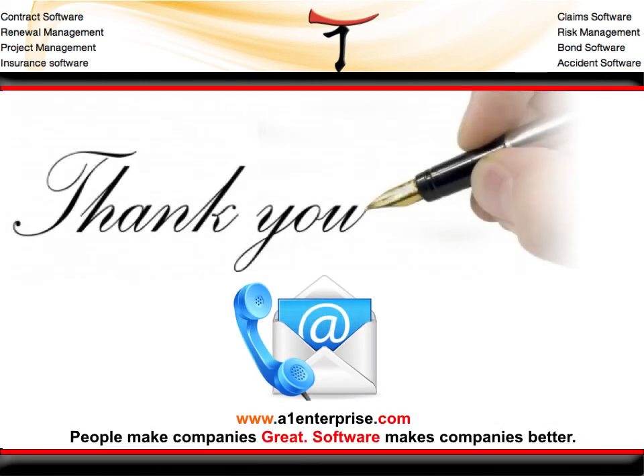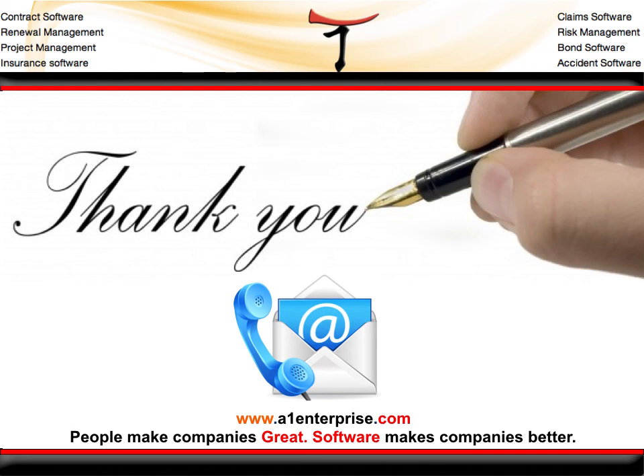Thank you for taking the time to review our presentation on A1 Tracker. Contact us today for a free demo at www.a1enterprise.com.